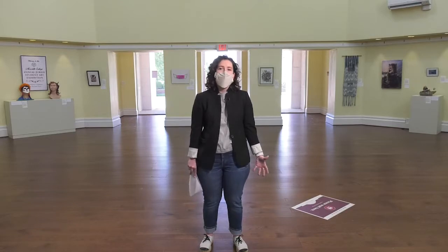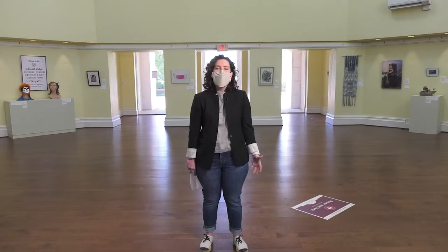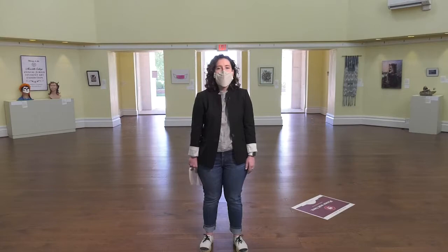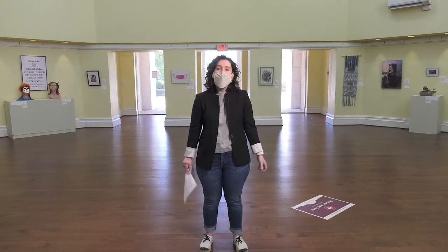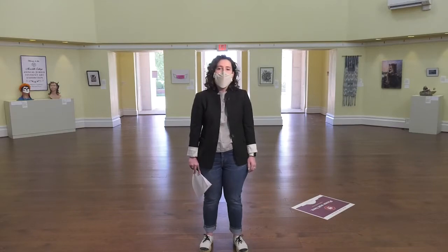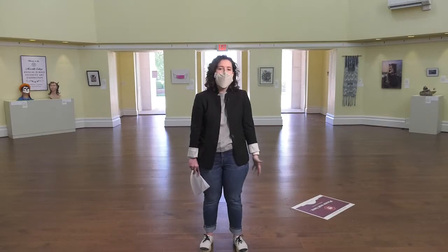This exhibition is special for so many reasons. The first is that it allows our students to be professionally juried in a show during their college career, which sets them apart from others in the job world. The second is that it allows us, the viewer, to see the talents of our students. I remember as a gallery intern during my Meredith College experience, I was blown away by my peers because I had never really taken studio classes.